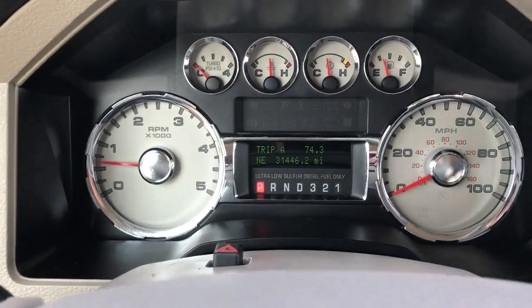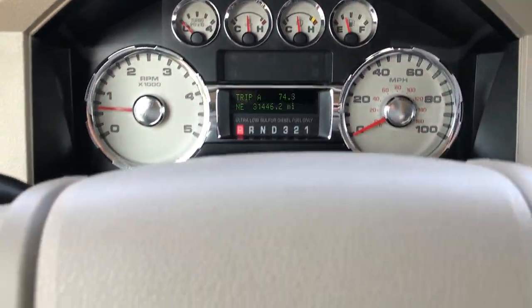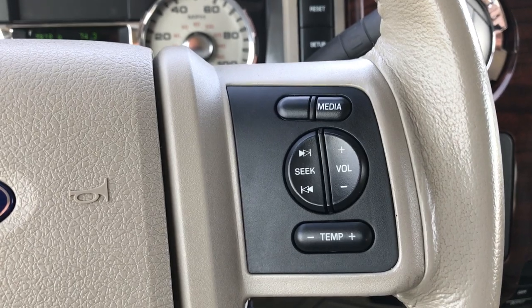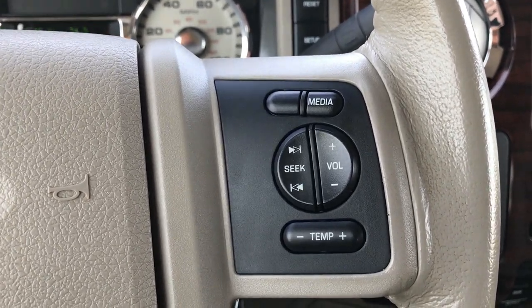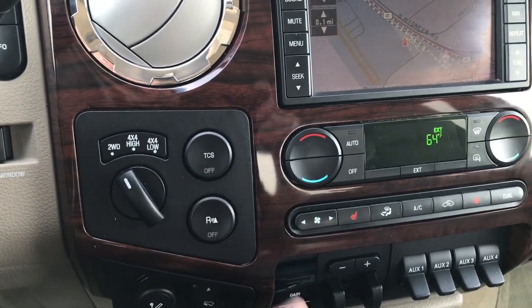Inside this truck is as loaded up as you can get. Only 31,446 miles on this truck. It has cruise control, audio controls on the steering wheel — no Bluetooth — but you have turned out four-wheel drive, traction control, and backup sensors.